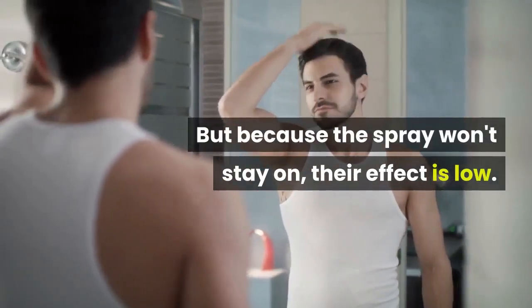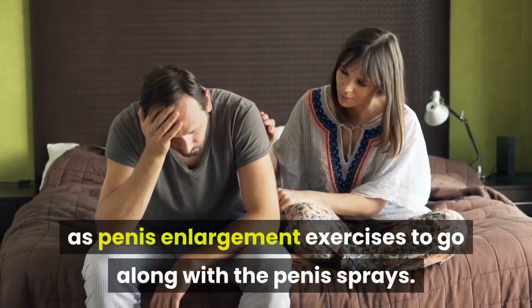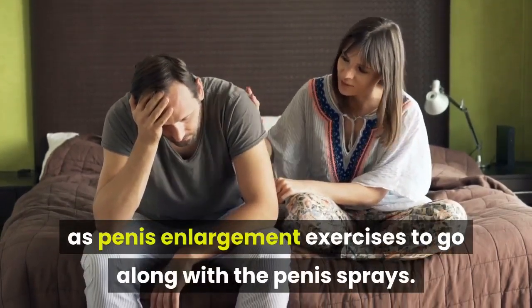But because the spray won't stay on, their effect is low. Also, you might be recommended to use a supplementary method such as penis enlargement exercises to go along with the penis sprays.